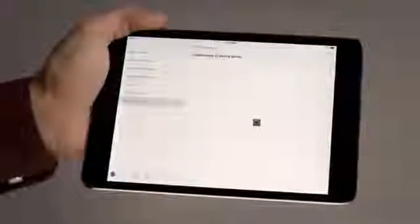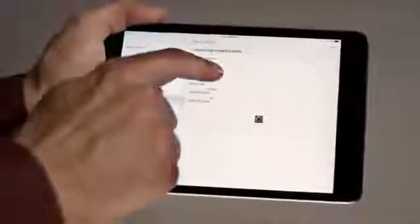Engage Technology also means ultimate flexibility in how locks and credentials are updated. Use the built-in Wi-Fi to send daily updates from the cloud to the lock automatically, or use the Engage mobile app to send immediate updates to the lock.